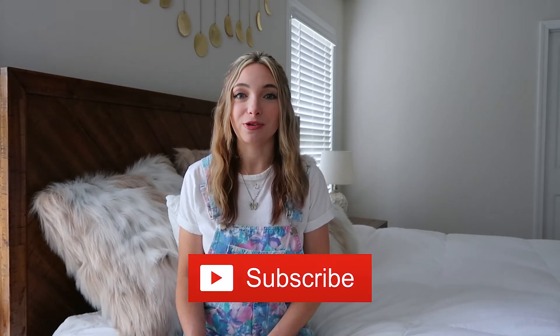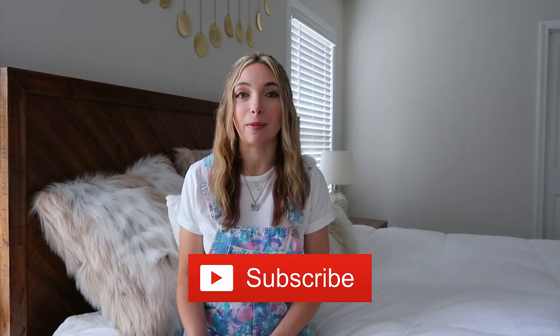That was everything I had to show y'all, so that's going to conclude the haul. I hope you guys enjoyed it — if you did, be sure to give this video a thumbs up. I hope you'll stick around by hitting the red subscribe button below; it really helps out my channel and I would love to have you here. Thank you so much for watching — I'll see you guys soon in my next video. Bye!